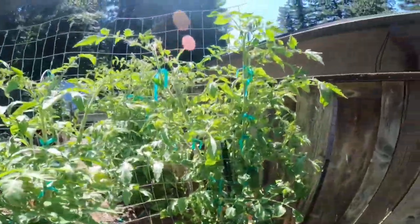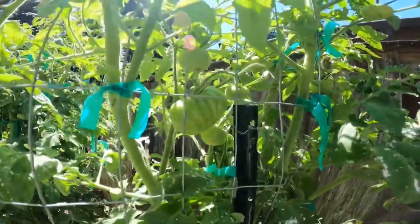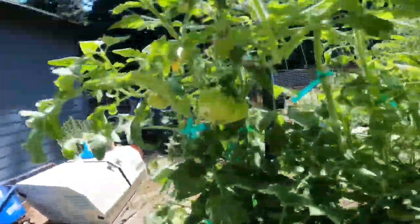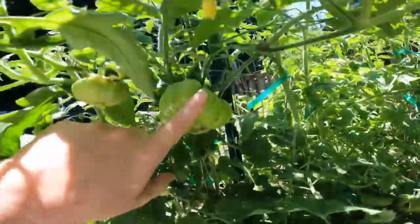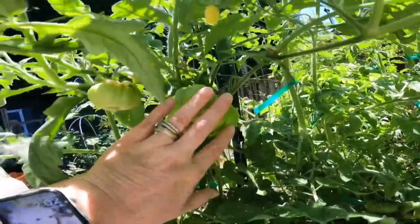Our tomato plants — these are the Cherokee purple tomatoes — and we've got lots of green tomatoes on there. There's a nice big one here that looks like it was a cat face tomato, that big.